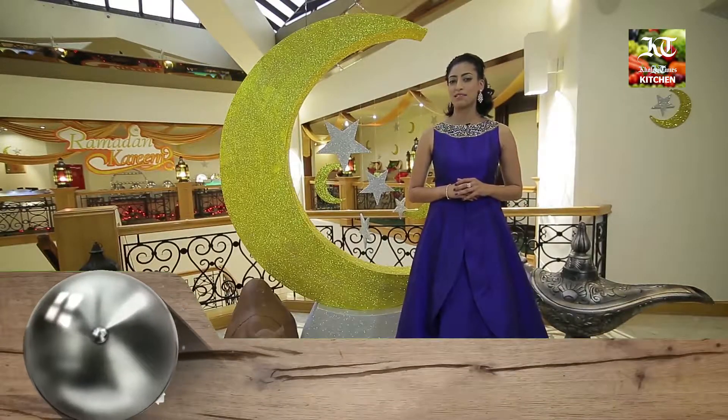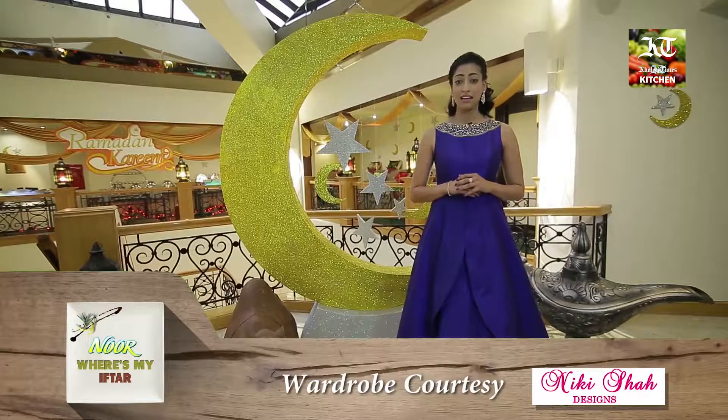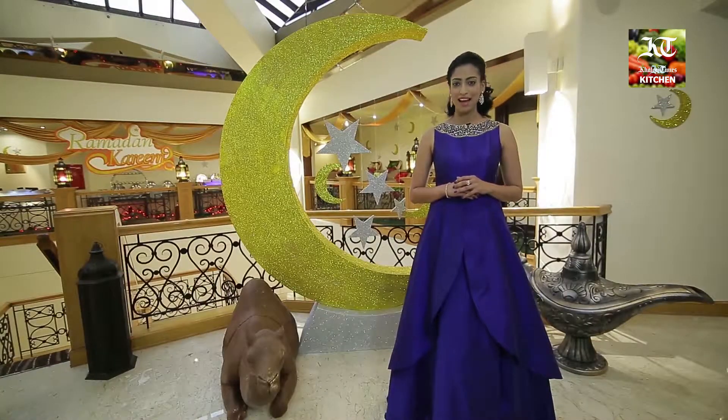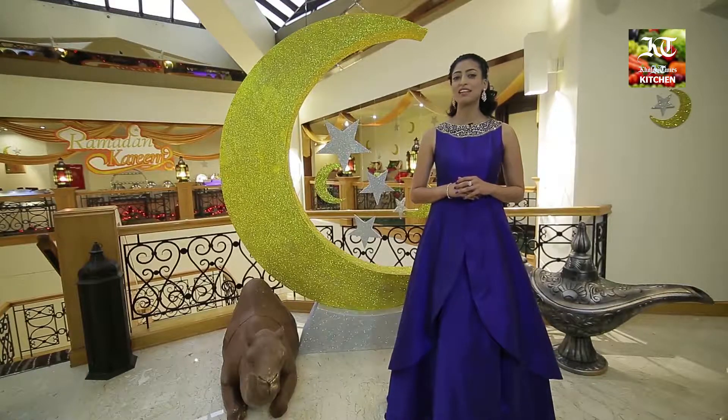Tonight's gonna be all about numbers: a 41-year-old hotel, 9 restaurants, and over 200 dishes to taste from — and to that, all I say is challenge accepted.